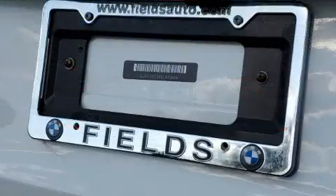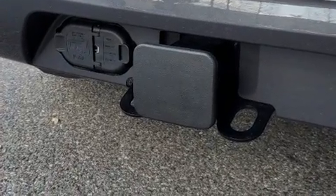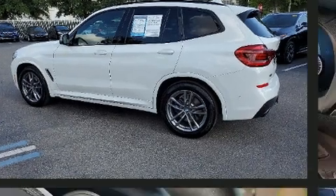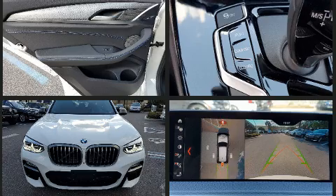The engine breathes better thanks to a turbocharger, improving both performance and economy. BMW prioritized handling and performance with features such as automatic dimming door mirrors, a power rear cargo door, a roof rack, and more.